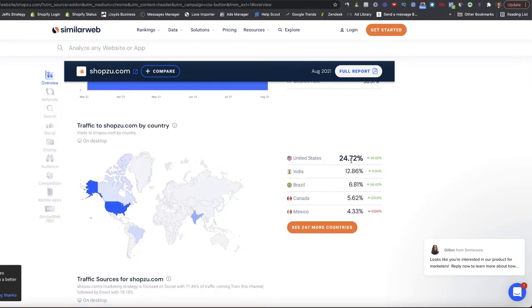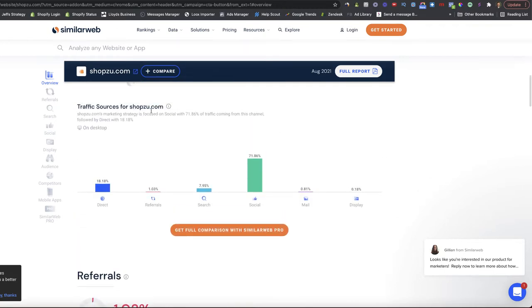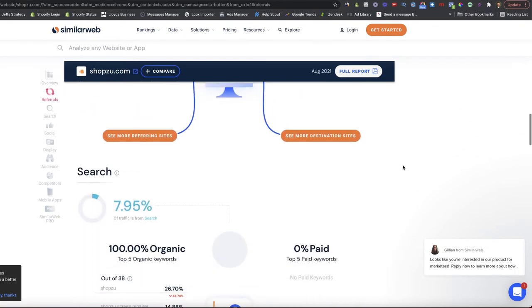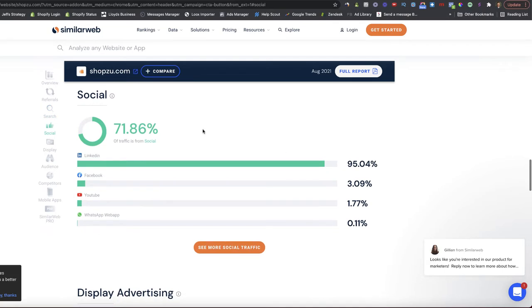Traffic to ShopZoo by country shows the US at 25%, plus India and Brazil too. Looking at traffic sources for ShopZoo, we see 72% is coming from social — I'd hazard a guess a lot is from Facebook. But actually, 95% of that social traffic is coming from LinkedIn, which is really bizarre — I've never seen that before. They must be running quite a lot of LinkedIn ads, which would be interesting to delve into further.